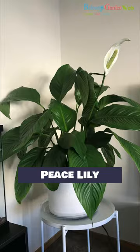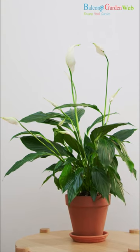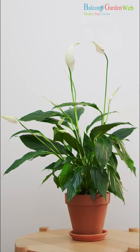Peace Lily. With its elegant white flowers and ability to thrive in low light, peace lilies are popular choices for indoor spaces.